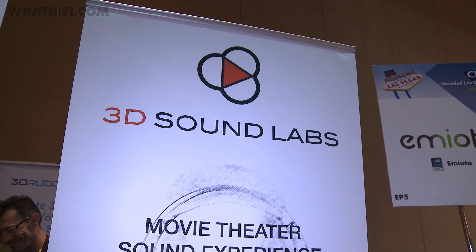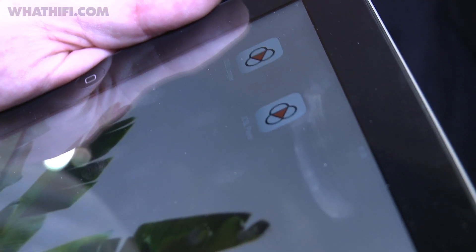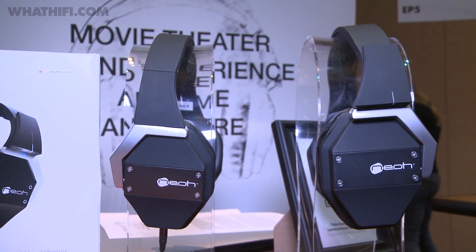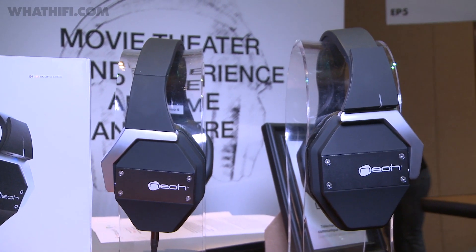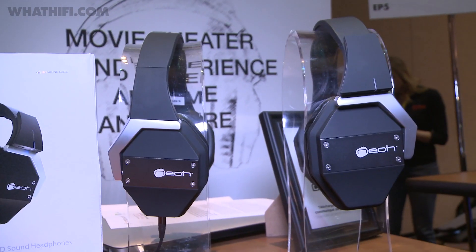You might have to wait a little longer for the Neo headphones from 3D Soundlabs, which are set to go on Kickstarter later this month, ahead hopefully of an official release. They claim to be the world's first smart 3D audio headphones, which use motion sensors to bring a Dolby Atmos style cinema experience to your ears.